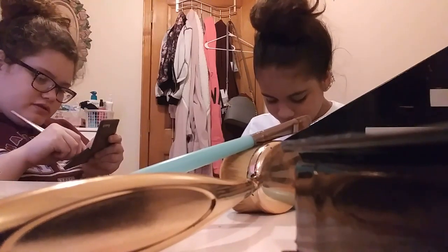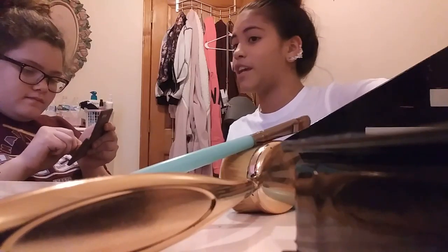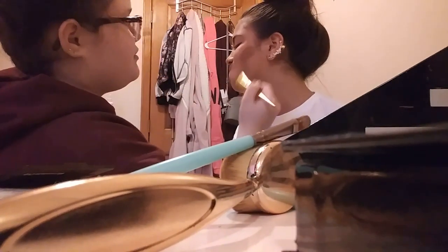I really want this new glitter foundation — it's really pretty but it's like really expensive. So now I'm just going to show off her cheekbones.